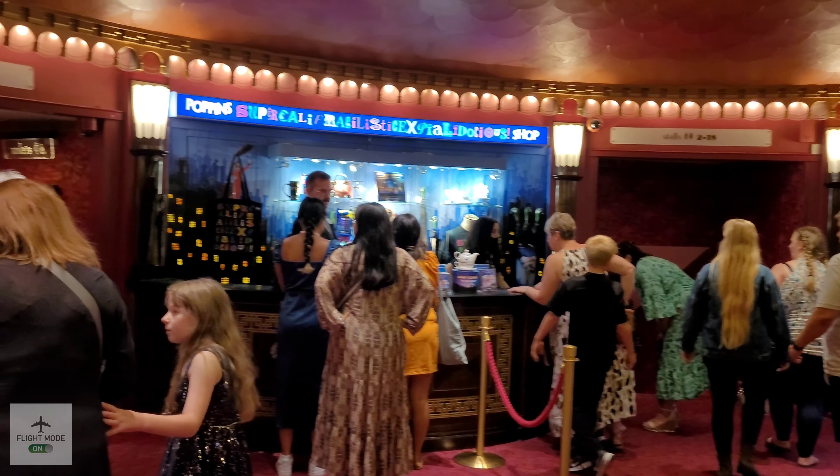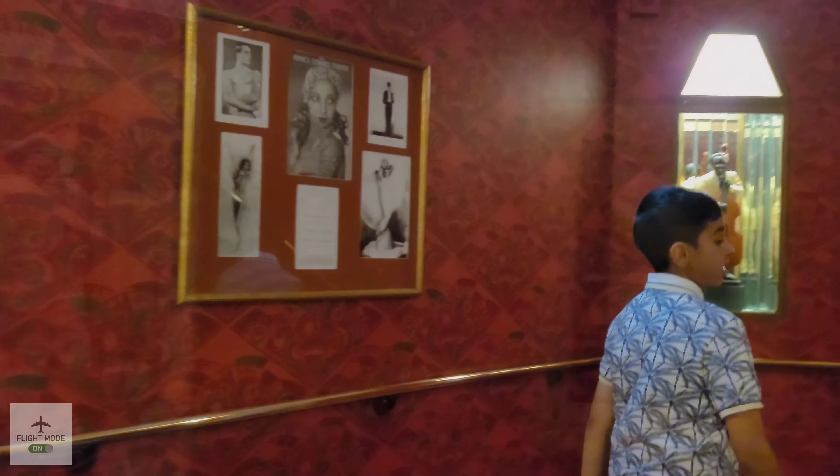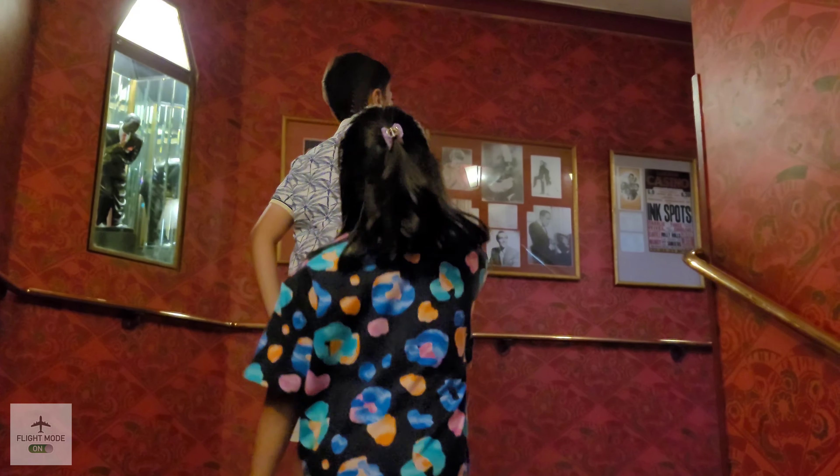We're making our way to the Prince Edward Theatre now. The Prince Edward Theatre was opened in 1930, then rebuilt in 1946 and 1978. Here we are in the foyer, making our way to the box office reception.